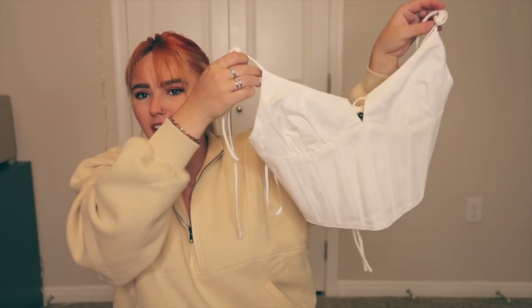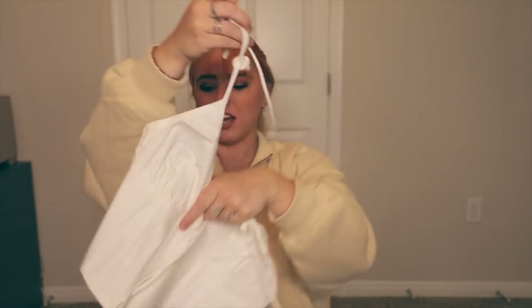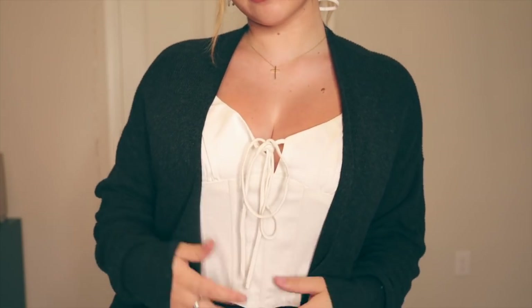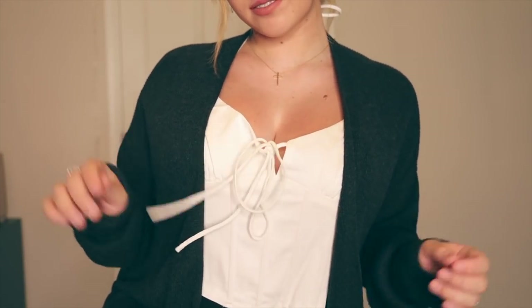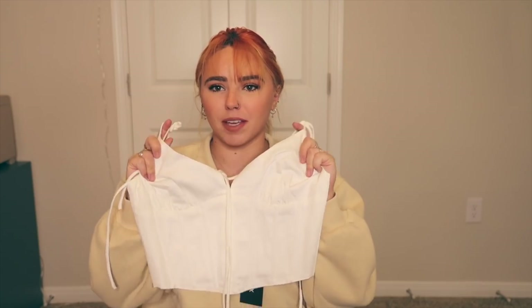This is called the Go All Out Crop in White — and I mean, they went all out, the name really does match it. We've got a tie in the front, ties as straps, and a zipper in the back. I'm more of a layer-y person, so I'll probably wear this with a long sleeve. I love layers, so this will be a layering piece for me. A nice little essential white crop.